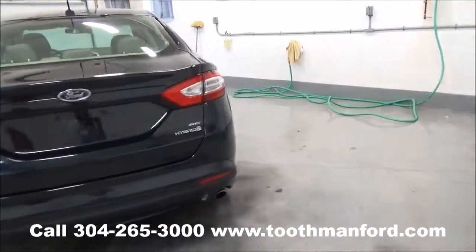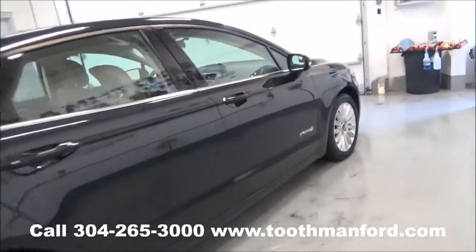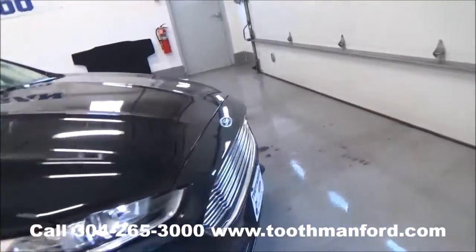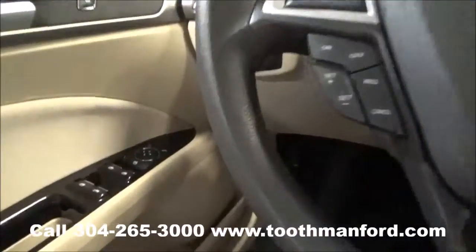Clean auto check, one local owner, 18,100 miles, which means it has the remainder of the factory warranty.